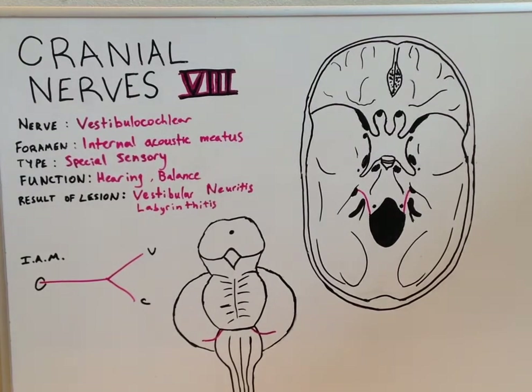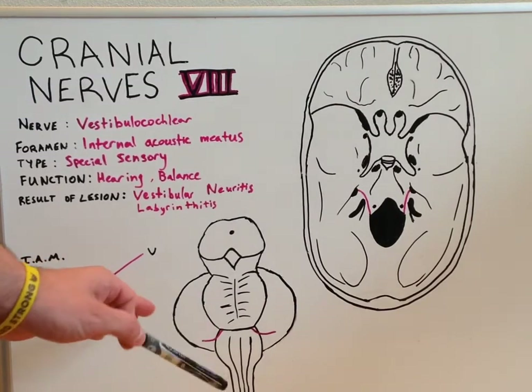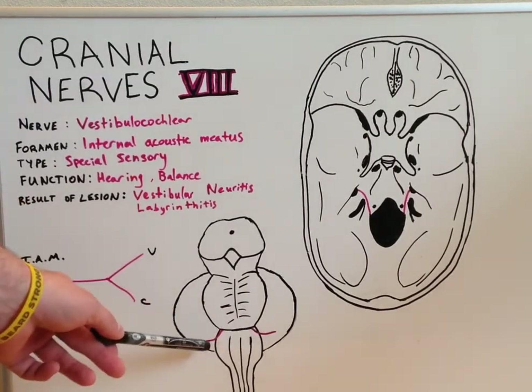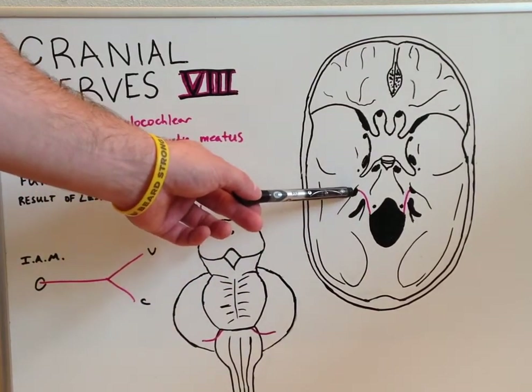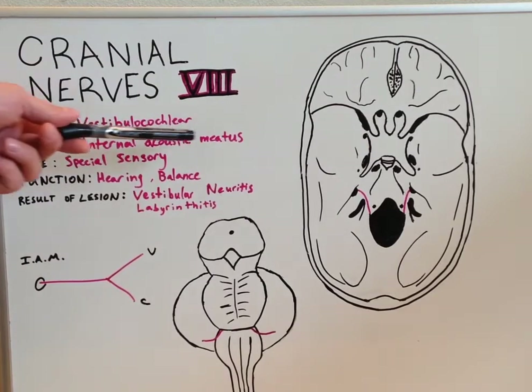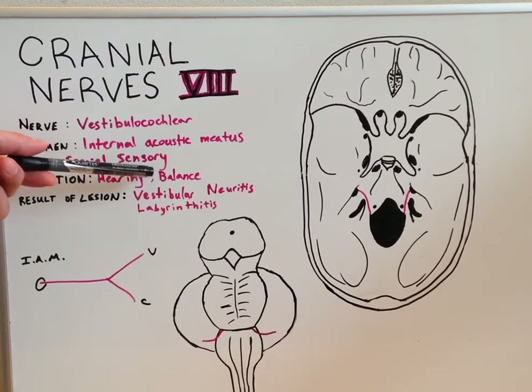Today's lecture continues our series on cranial nerves with cranial nerve number 8, the vestibular cochlear nerve. The vestibular cochlear nerve begins at the pontomedullary junction on the lateral most aspects of it. It continues anteriorly where it eventually goes through the internal acoustic meatus. It is a special sensory type of nerve and its function is for both hearing and balance coordination.